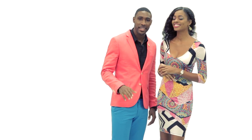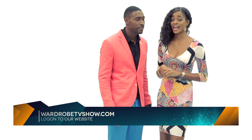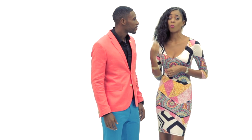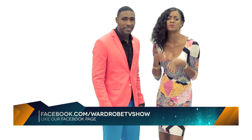Thank you for watching the show. If you want to see this episode and bonus clips, go to our website wardrobetvshow.com. To check out the look we created today, go to our Facebook page. Send us your pictures, like it, share it, send us your comments — we'd love to hear from you and interact with you. Thank you for watching and see you again soon.